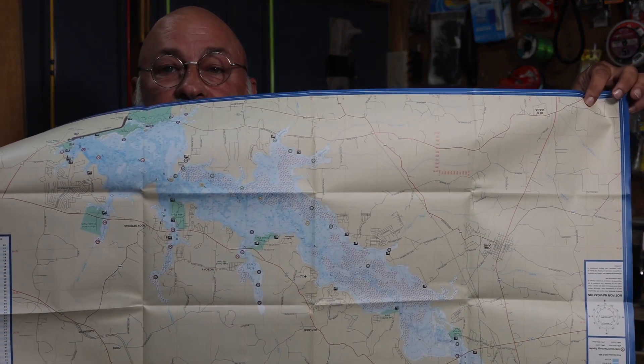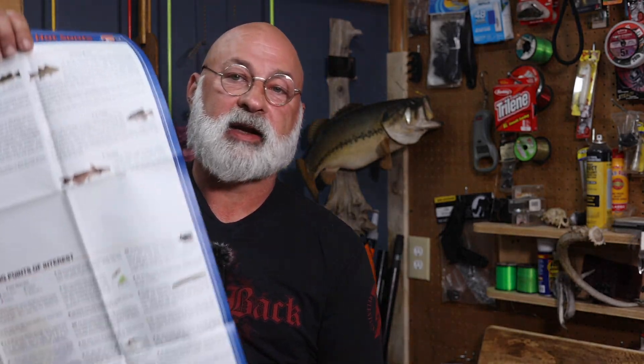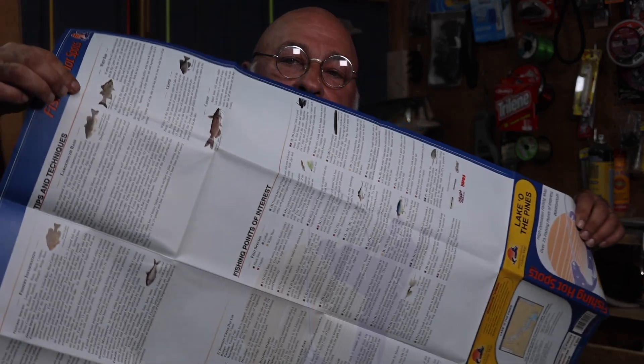On this map, you can see there's a bunch of different areas that are highlighted. And then on the very back of the map — sorry about the lighting on this, guys, I'm just trying to show you the map — it tells you places to go, times of year, and where the fish are typically at.